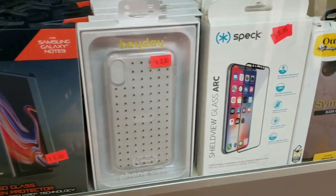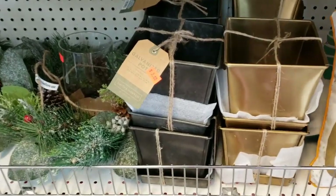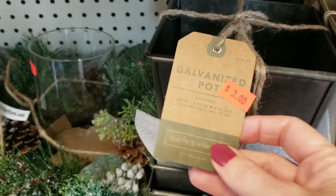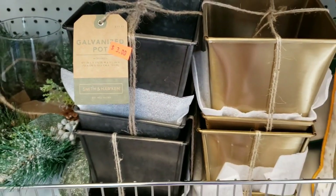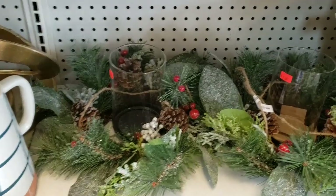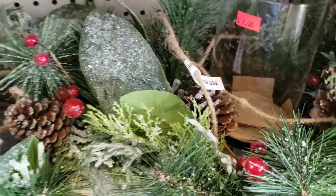I'm going to start off with these phone cases. I'm going to try to do close-ups on the tags as much as possible. As you know, this brand is from Target — that was only $3. They did have some Christmas items and this was also from Target, and that's only $7.